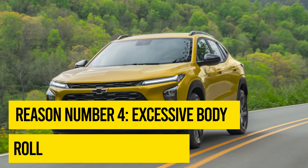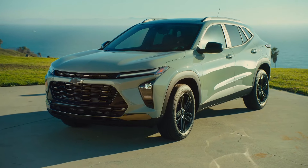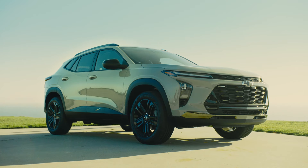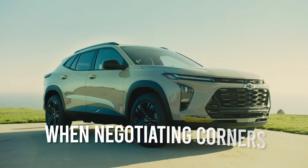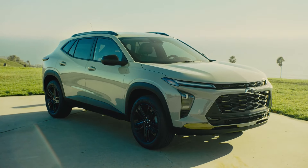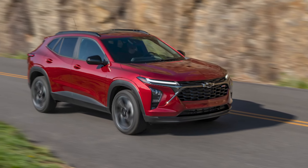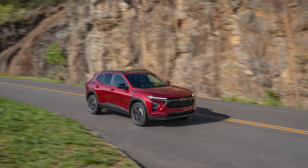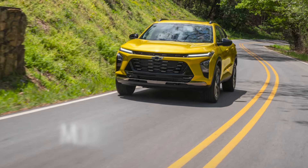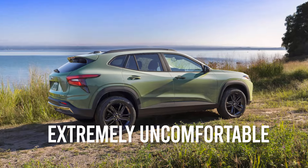Reason number four: excessive body roll. Low-priced SUVs and crossovers from all manufacturers, including those made by the Trax's main competitors, tend to exhibit a sometimes uncomfortable amount of body roll when negotiating corners as a result of their high centers of gravity. However, some late model Trax vehicles take excessive body roll to alarming heights. In fact, drivers of some Trax models have reported that it seemed as if the vehicle was about to fall over while going around corners, even at moderate speeds and without being overloaded.